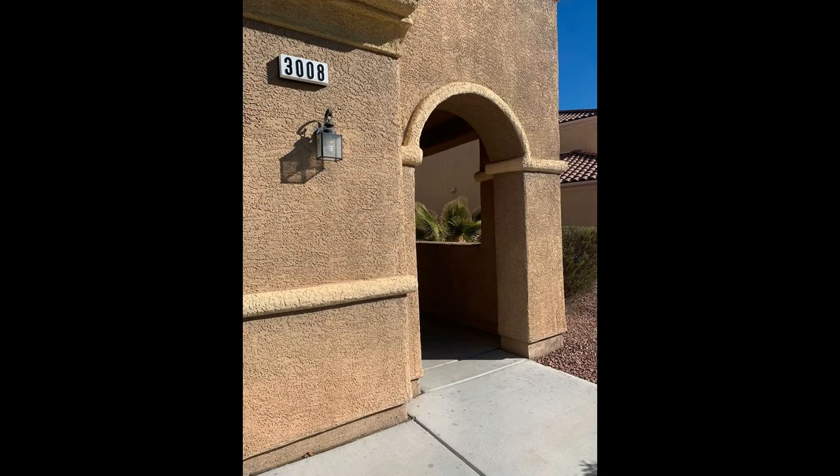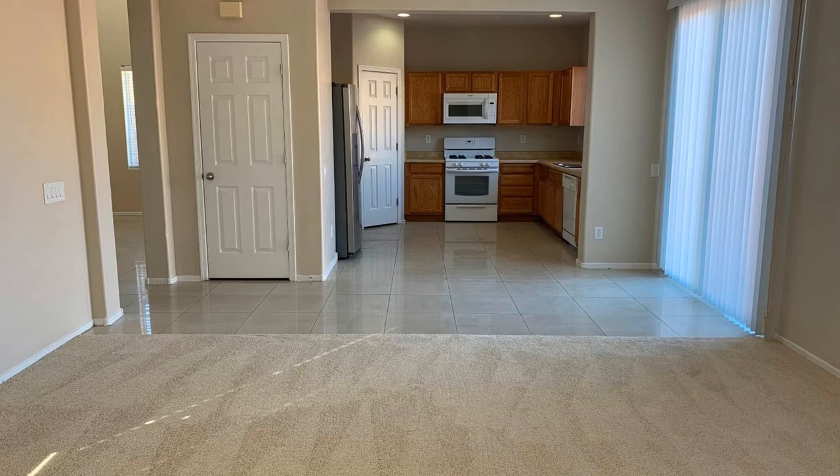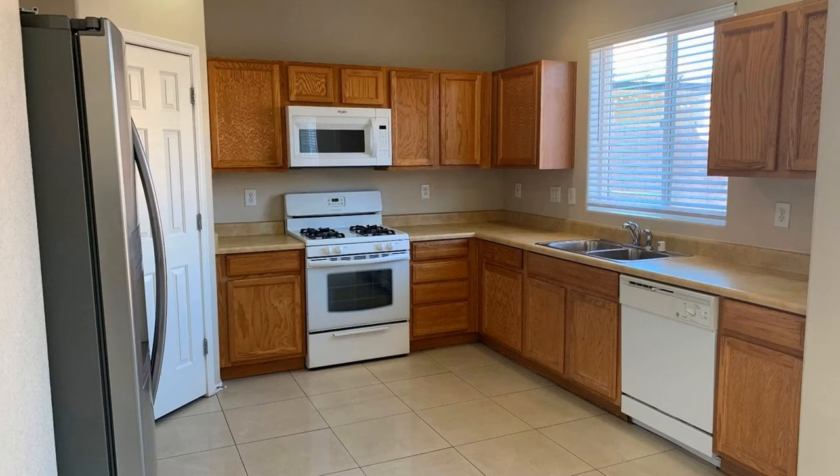This is a newly remodeled home with three bedrooms and two and a half bathrooms in Aliente. This beautiful home features an open floor plan that allows the living room, the dining, and the kitchen to flow seamlessly together. The kitchen has granite countertops, vast cabinetry, and all major appliances are included.